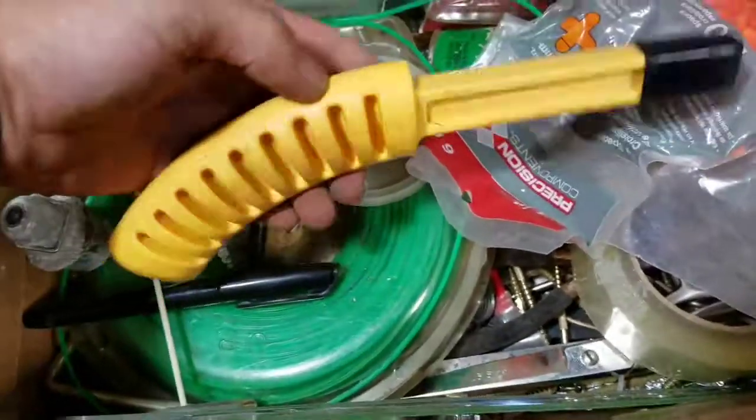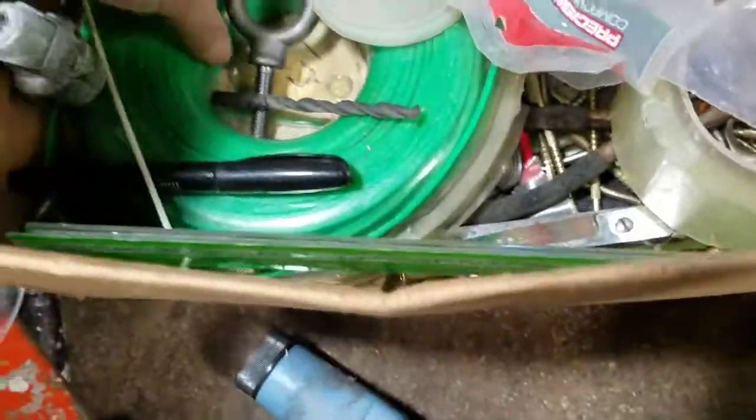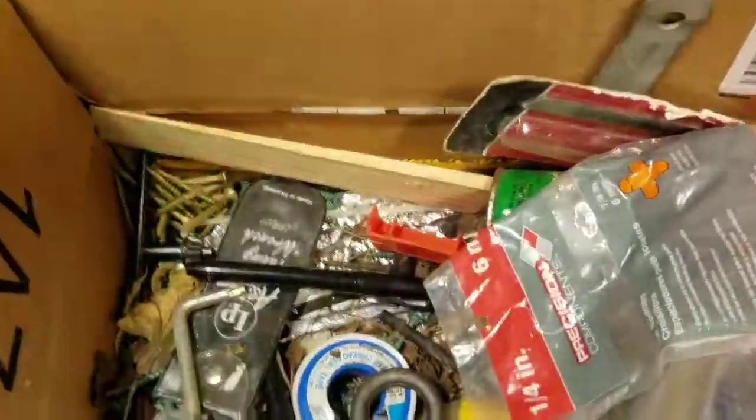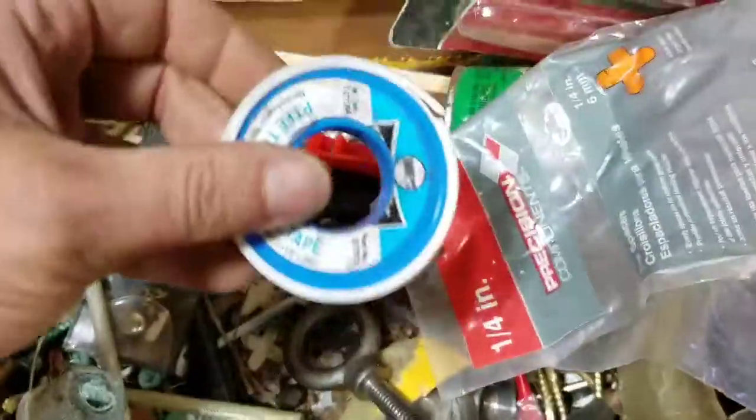Just junk. Some handle. Let's see what else — I see tools down there. Nice. Some Tremor line, thread tape, wrench, 5/16's Workforce.